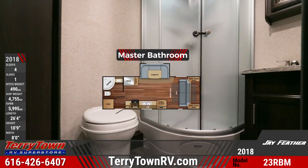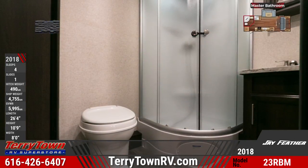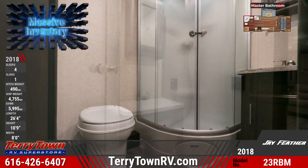The full bathroom has amenities including a glass door shower, a foot flush toilet, vanity sink, and a medicine cabinet.